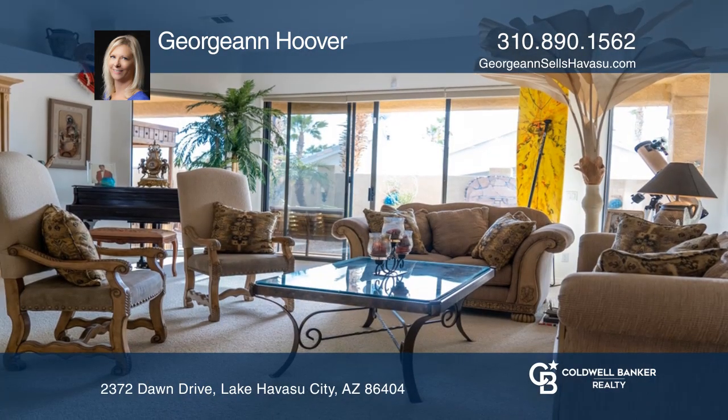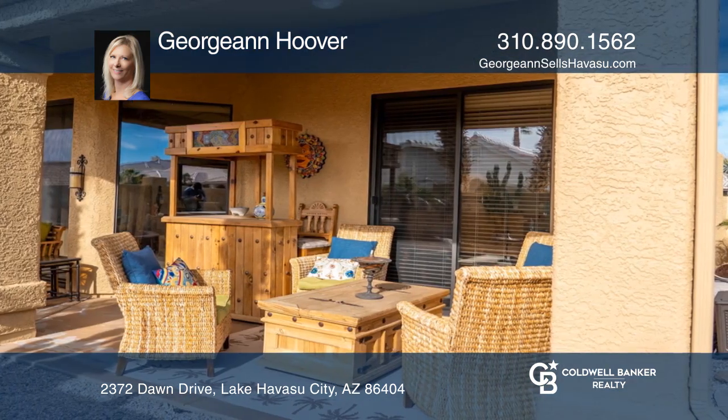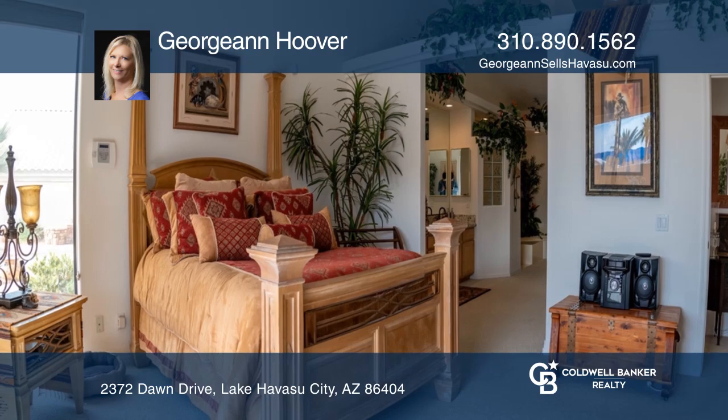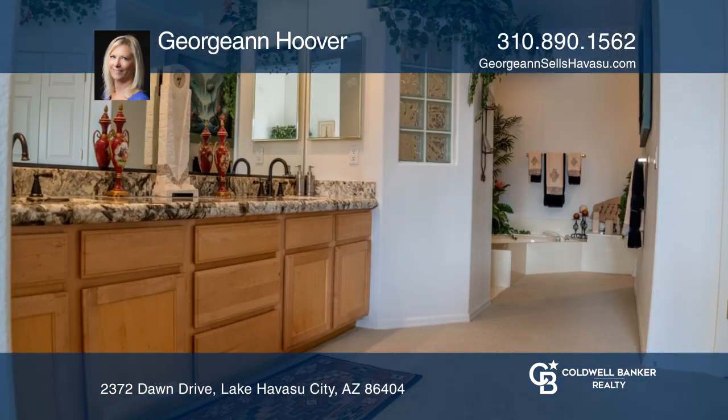Large rear windows provide you with an inside-outside lifestyle. The master suite features a luxurious master bathroom with a romantic glow. Relax and unwind on the large deck with stunning lake views.